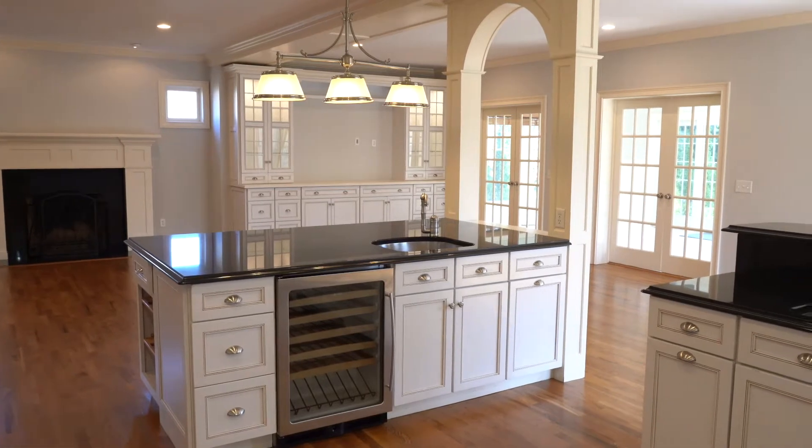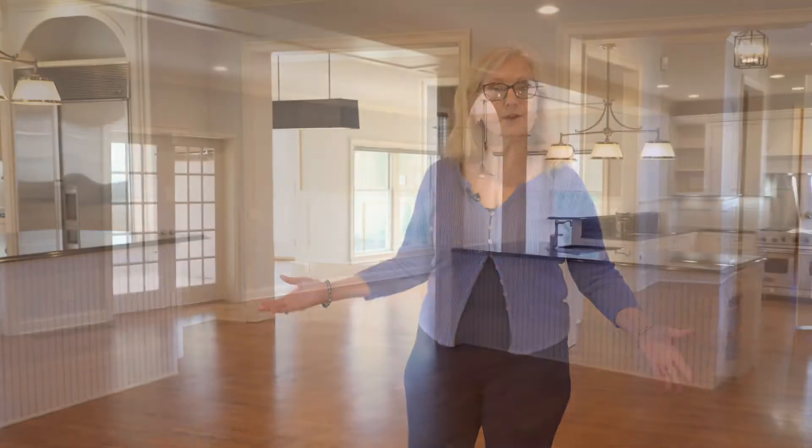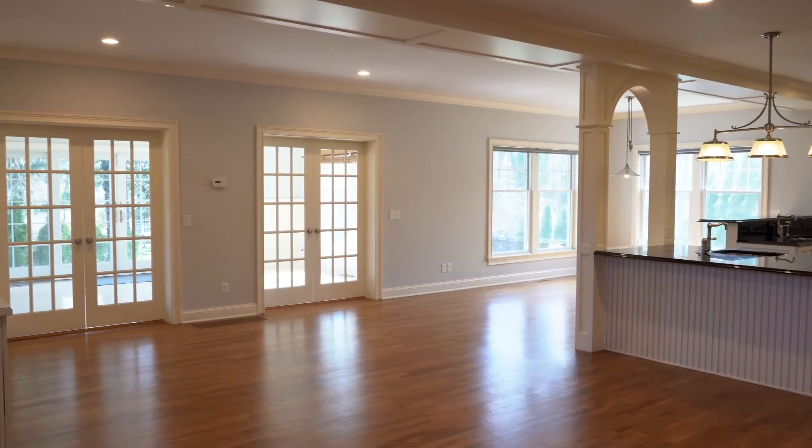The spaciousness of a house is important for everyday life too. I always tell my clients that you want enough room to be able to get away from each other. If one person wants to read and another wants to watch TV, you want enough room — like what you can find in this house — to find your happy place.